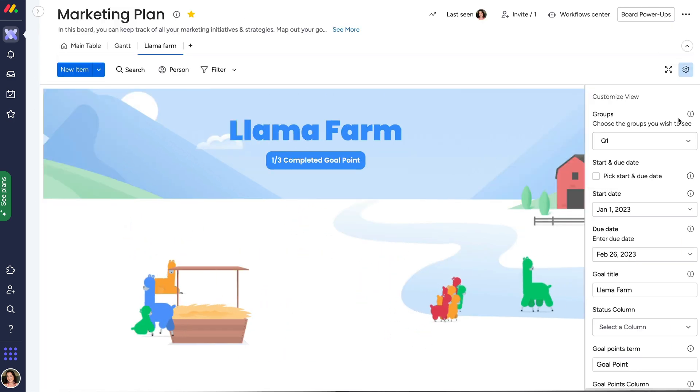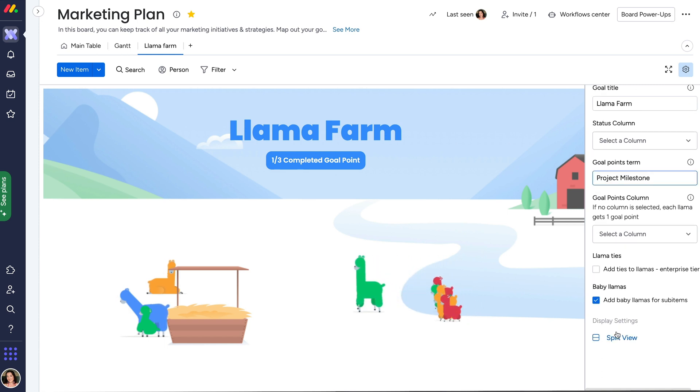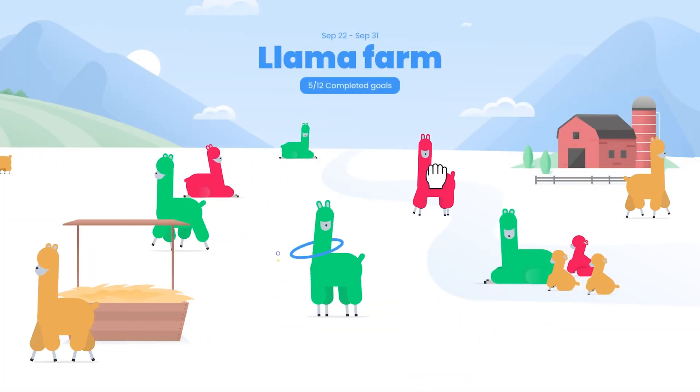The widget settings let you customize how your Llama Farm operates. You can change the display settings too — click Split View to have your Llama Farm appear as a banner on your board, so you can always keep an eye on how your llamas are faring.